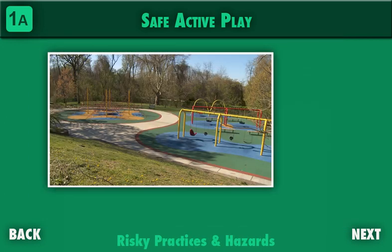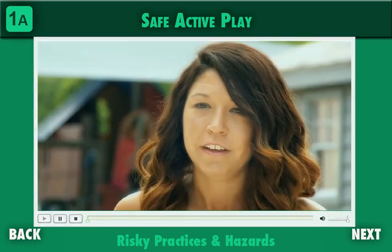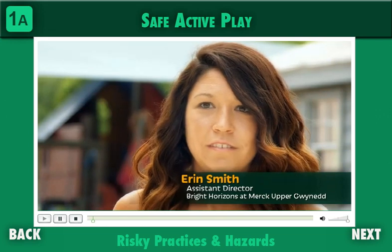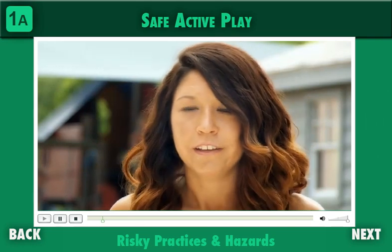A playground cannot and should not eliminate all risk of injury. Taking risks is how children learn what they can and cannot do with their bodies. They need opportunities to improve their skills and recognize their limitations in order to evaluate dangers around them. If they have playground equipment that is just where they're at developmentally, they may not be able to reach that next gross motor milestone.